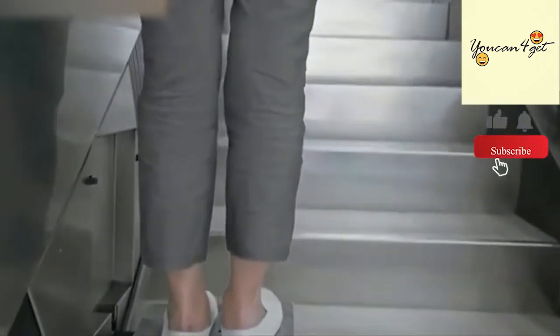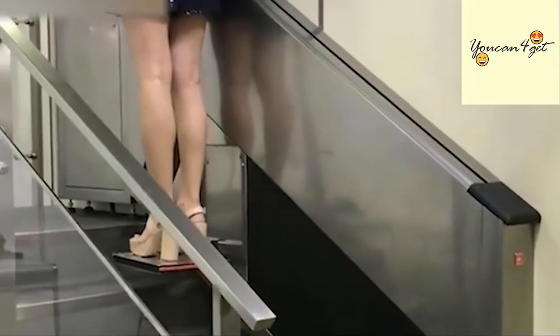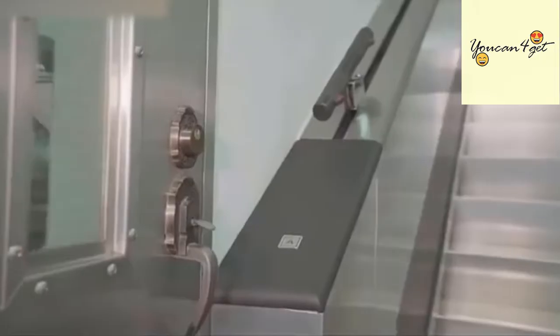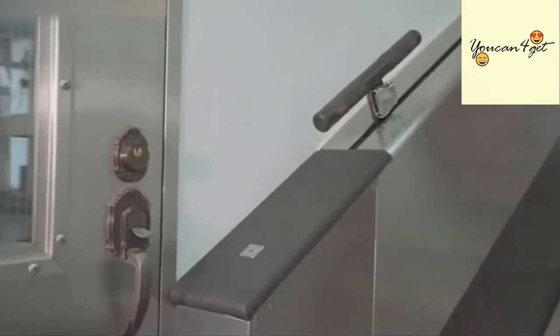Just press the up or down button to call for the carriage. Then hold the lever tight and stand firmly on the carriage. The carriage gradually begins moving, and once you release the lever, the carriage will stop moving.